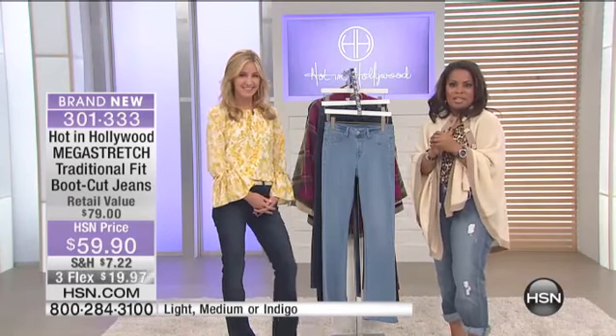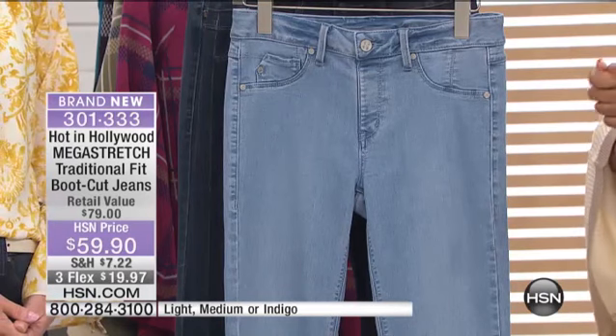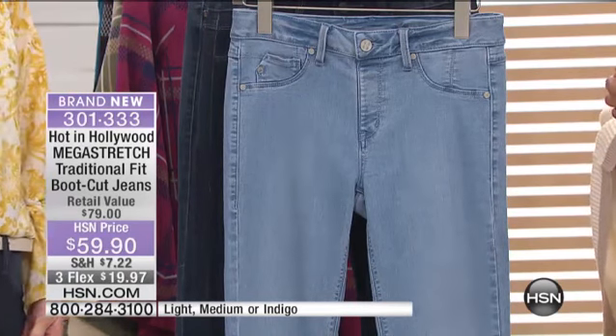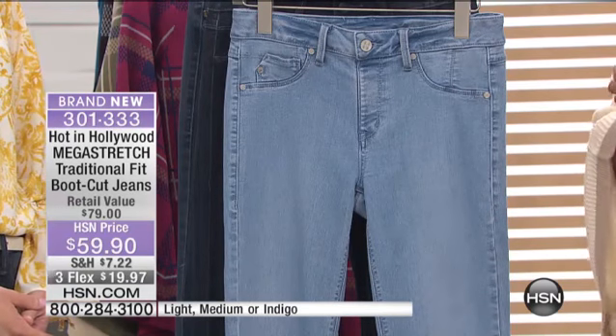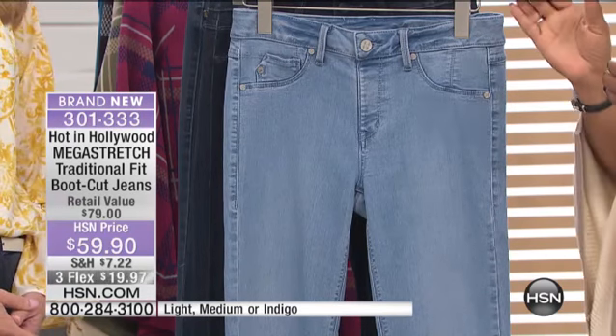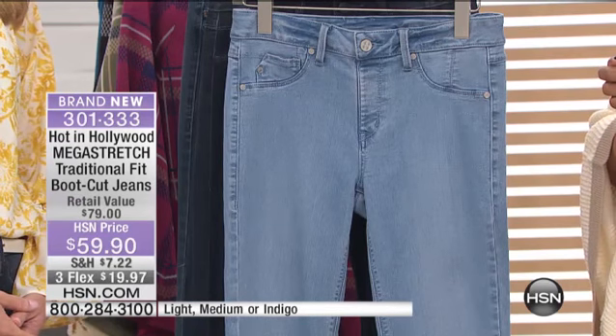It's great to have you shopping with us, and we are now going to introduce you to our second brand new pair of jeans. These are called the Mega Stretch. This is the traditional fit bootcut jean, and they are $59.90.